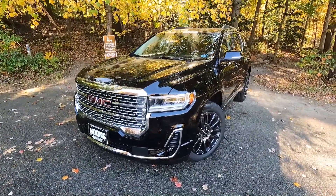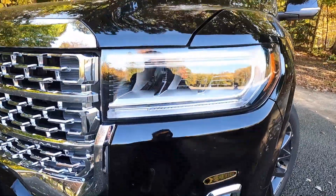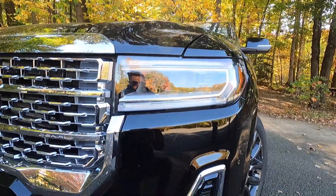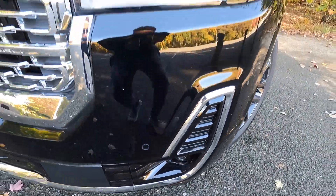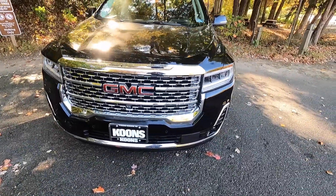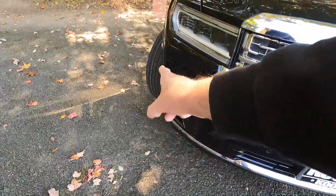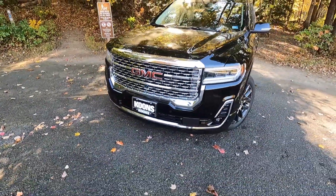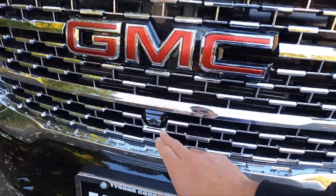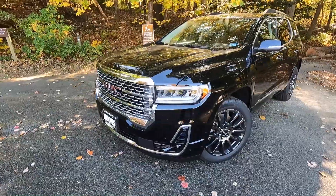This is a 2023 GMC Acadia Denali, and this particular one has been painted in the $495 Ebony Twilight Metallic. Starting at the headlights — we do get LED headlights with IntelliBeam as well as LED daytime running lights. Just below the headlights is where you'll find your LED fog lights. Taking a step to the left is your classic big Denali grille in chrome with a chrome grille surround. You also get black trim around the fog lights and a big chrome trim piece that follows through to the other side. The Acadia Denali also features four forward-facing sensors, and just below the M in the GMC emblem is your forward-facing camera, which goes along with the 360-degree view camera.